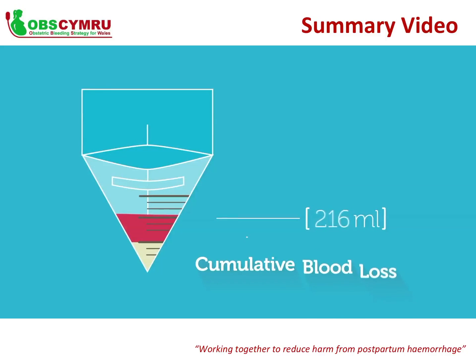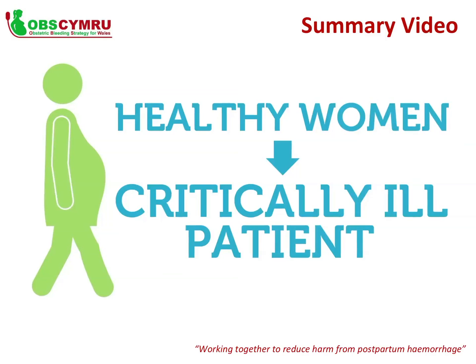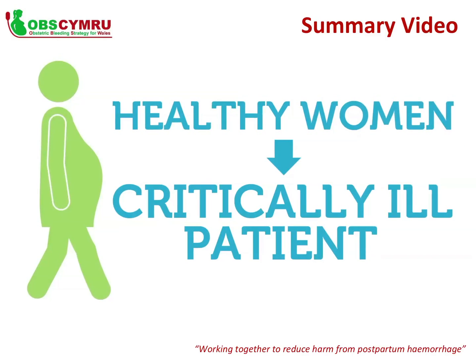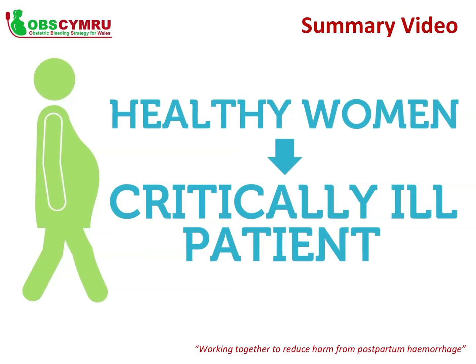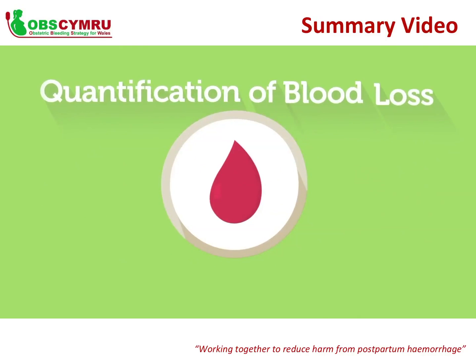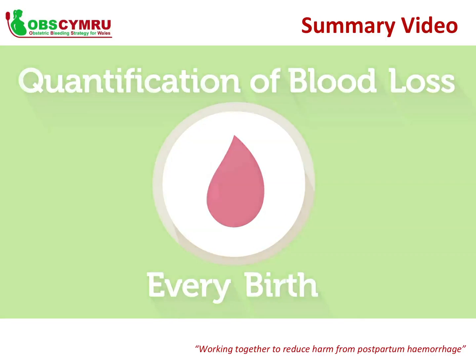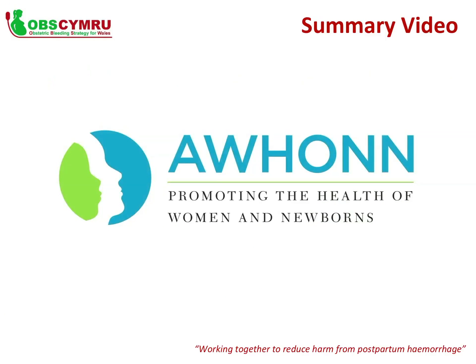From here, ensure cumulative blood loss is documented by keeping a running total. Postpartum haemorrhage can transform a healthy woman in labour into a critically ill patient within minutes — we must work together to reduce harm from postpartum haemorrhage. Quantification of blood loss at every birth can help save women's lives. This video has been co-produced by AWON, the Association of Women's Health, Obstetric and Neonatal Nurses, promoting the health of women and newborns.